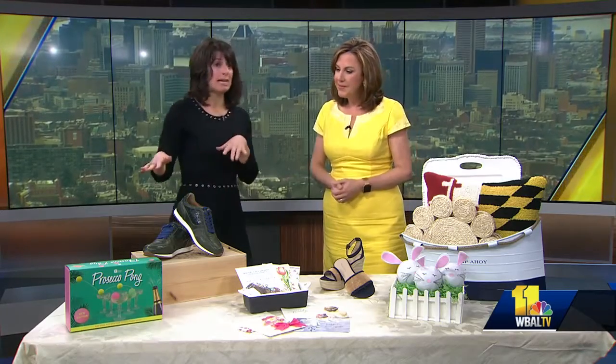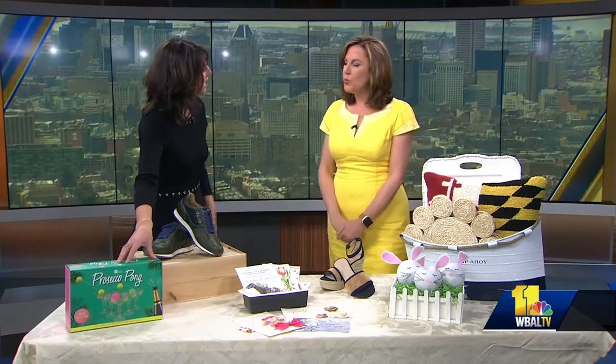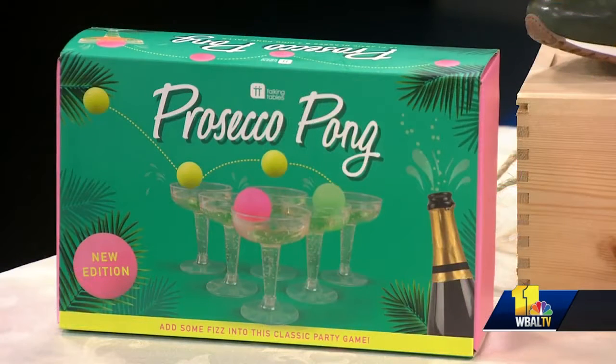All right, go for it. I was going to start with the party. This is from Beckett Hitch — Prosecco Pong. It's a new take on beer pong, but a little more sophisticated. I love it! So it's a great spring party additive, which is great.